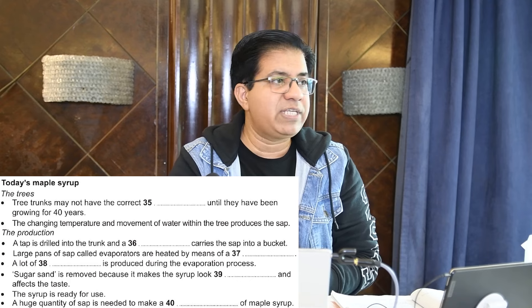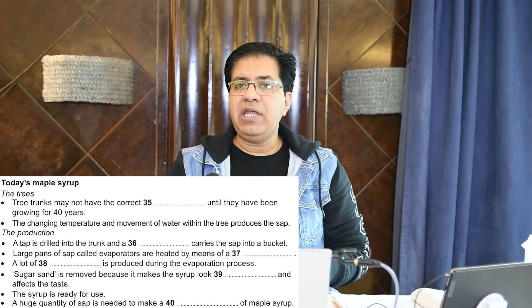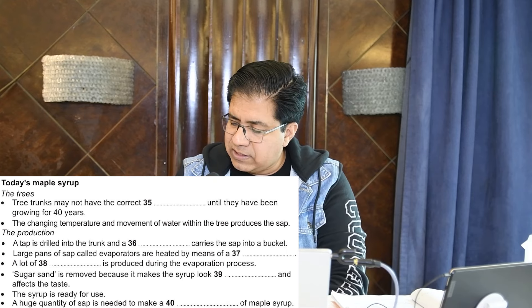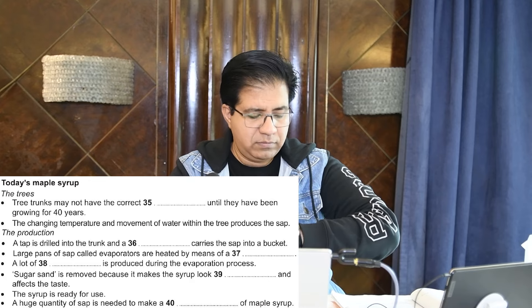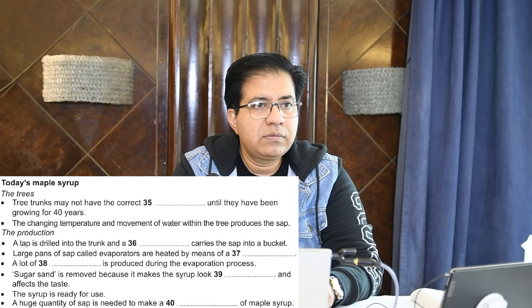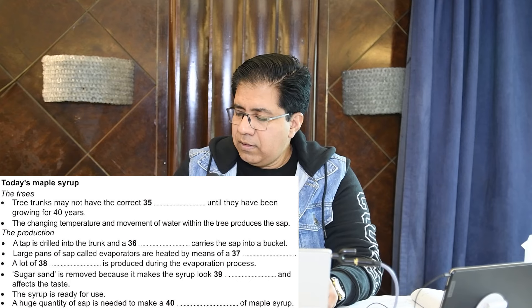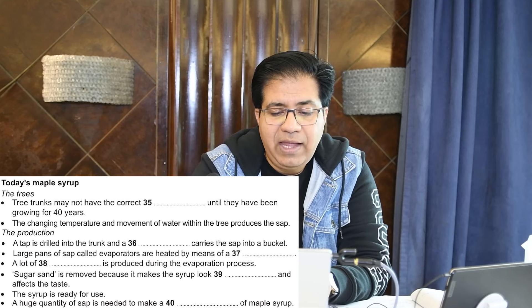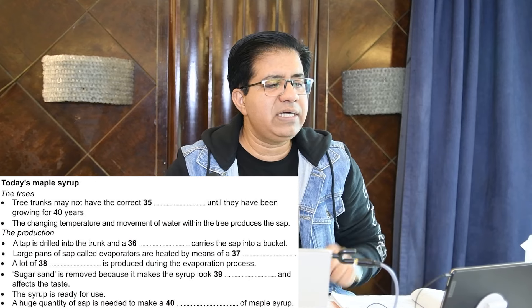Question 38: 'A lot of ___ is produced during the evaporation process.' For 'a lot of' they may use 'large quantity.' As the water evaporates and the syrup begins to form, the evaporation process creates large quantities of steam, and the sap becomes thicker and denser. The correct answer is 'steam.'